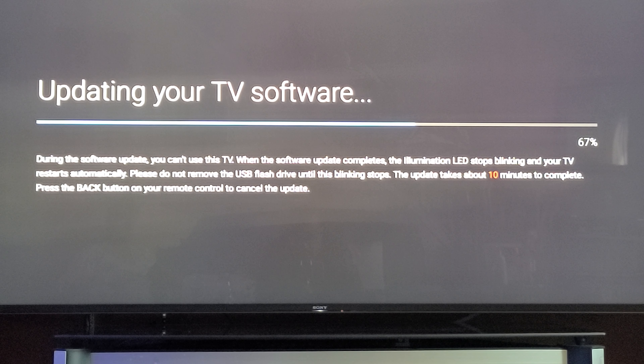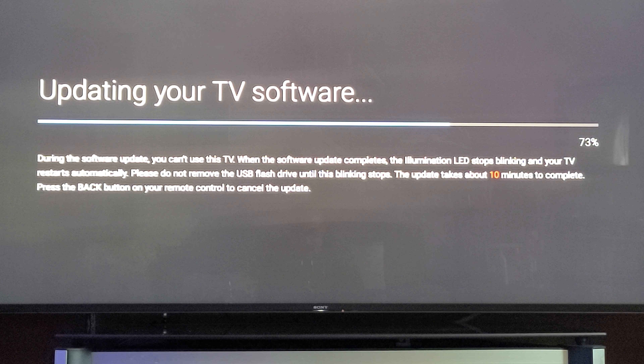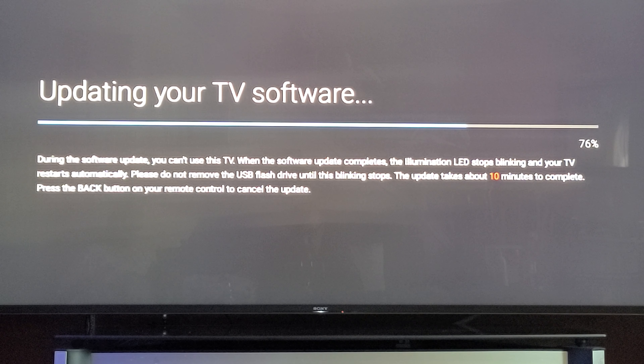Hey, what's up YouTube fam — I got the update that everybody's been wanting me to do on the TV set. Keep in mind I did have the previous update before this latest one. I had the 950H and Z9G update, which I think came out like two or three months ago. I believe it's close to the same thing as the Z9F update, maybe a couple of things different.